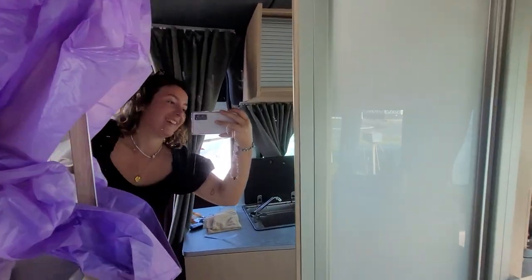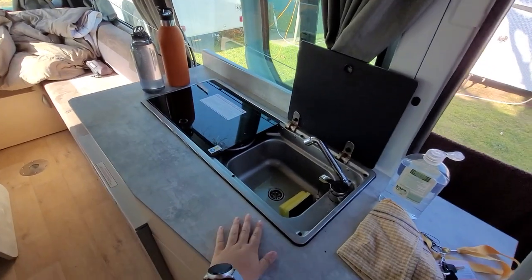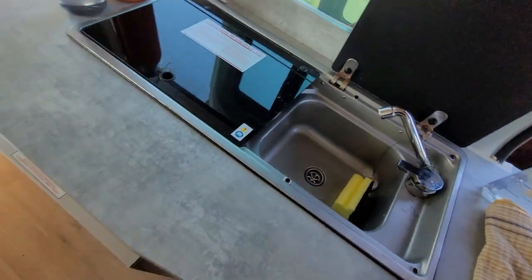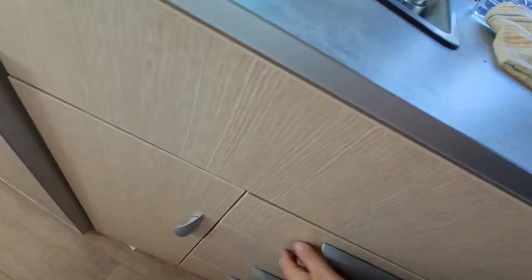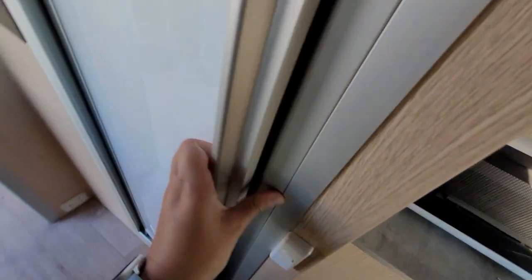There is the bathroom, I'll show you. This is the sink, and we have the stove over there, and the fridge which is quite big. Yeah, it's a bloody mess but that's okay. We have all those things like cutlery and everything.